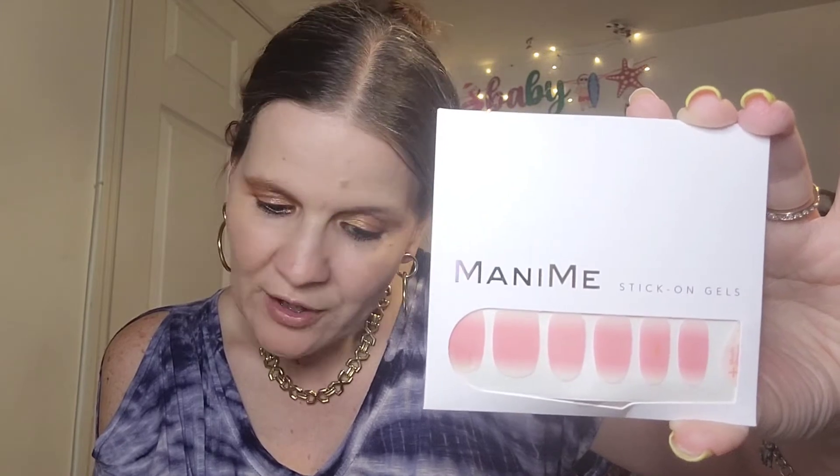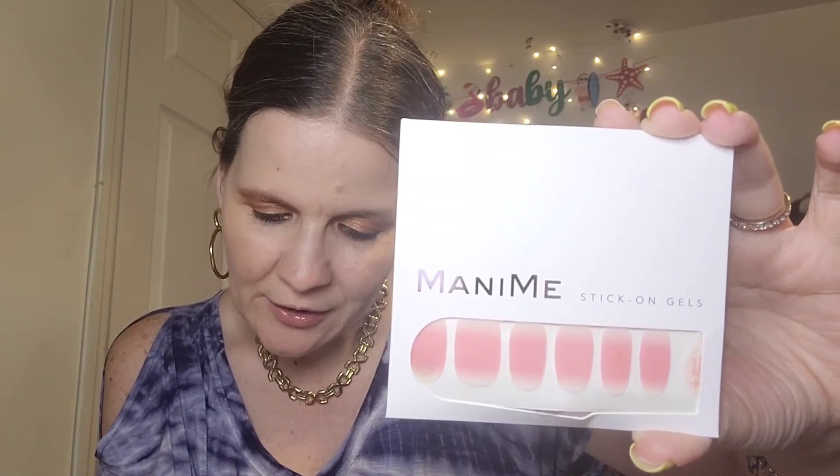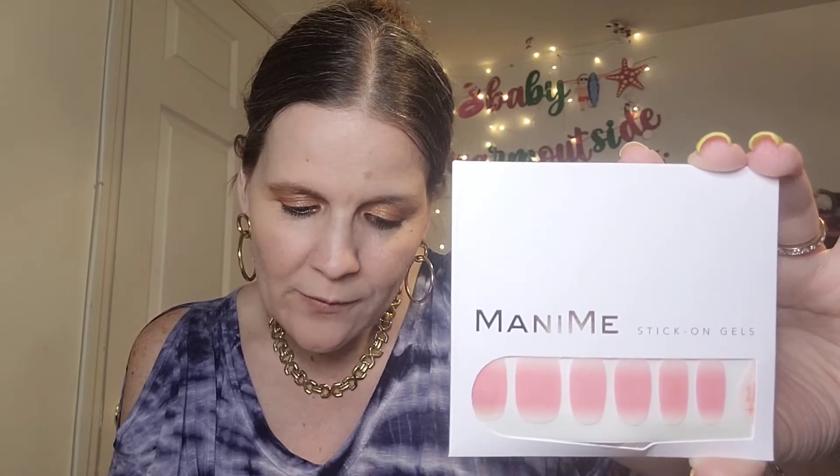Wash and dry your hands, clean your nails with the included prep pad, then apply each sticker leaving a small gap between your cuticle and the polish. As we all know, you never want to put strips or even nail polish on your cuticles, because when your nail starts growing out it can damage your cuticle — so that's what I was told.